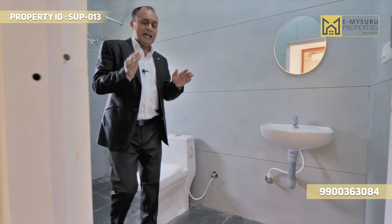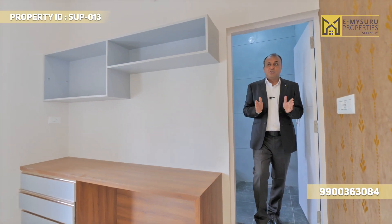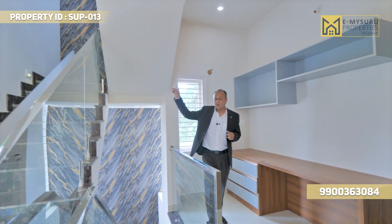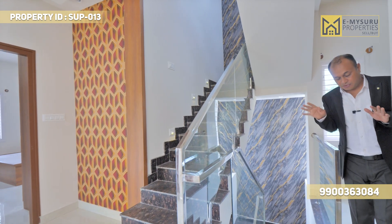We are ready to move in — fully furnished house. I will take a look at the stairs. The stairs go to the last floor. On the top, there is a tank.